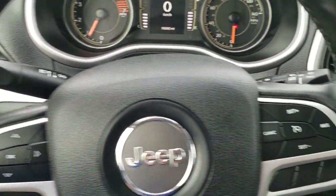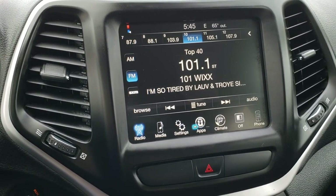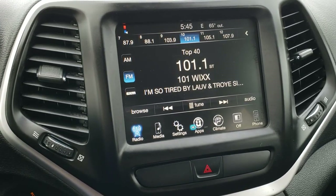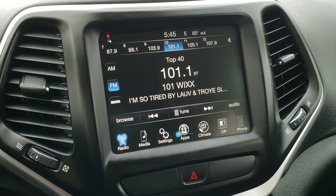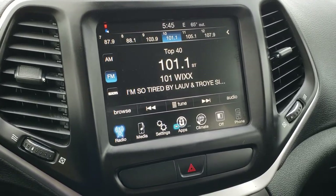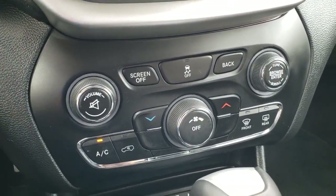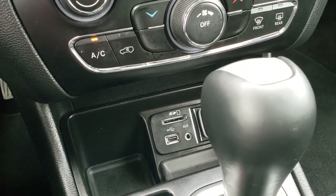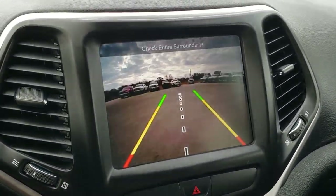Audio controls are on the back of the steering wheel. This one has the 8.4 3C radio — it has AM, FM, and SiriusXM radio capabilities. It also has the ability to have nav added to it; that's $595 — see your sales professional for more details. Climate control is down there. You have your AUX, USB, and SD card inputs. This radio is also where your backup camera shows up.